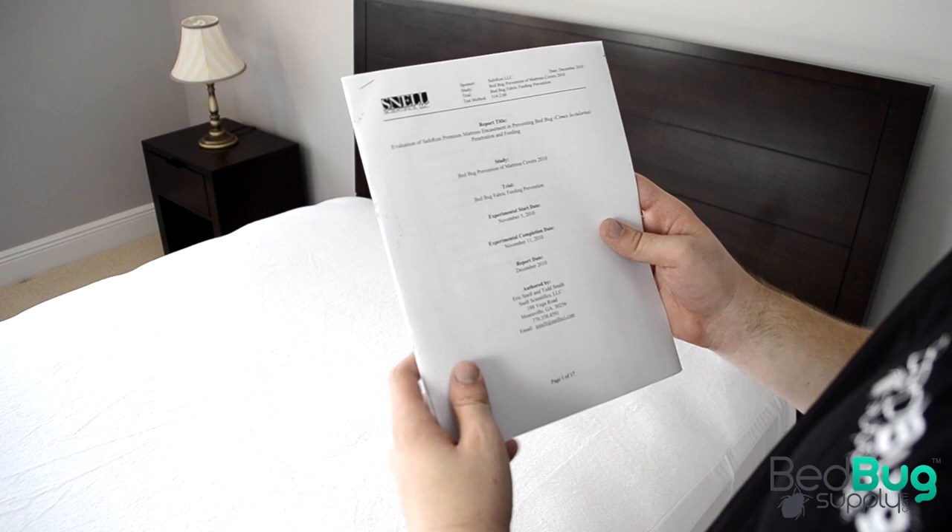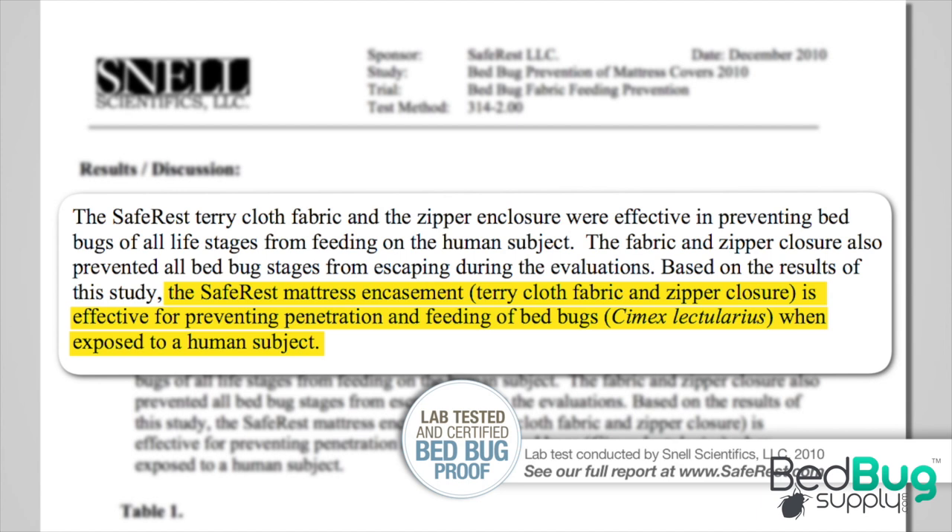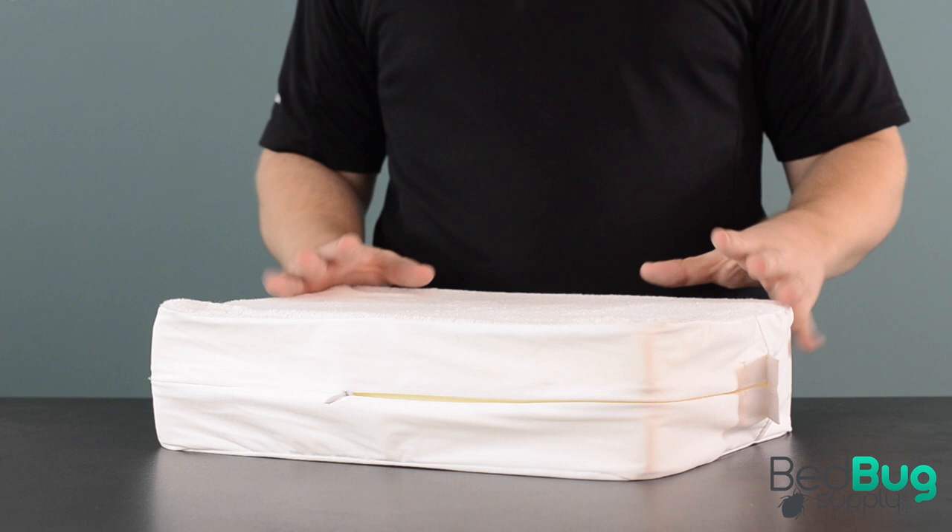While many mattress cover brands claim to stop bedbugs, SafeRest can actually prove it. They sent their encasements to Snell Scientific Institute for testing with live bedbugs. Multiple tests proved that bedbugs cannot get in or out of an encased mattress and can't feed on a person through the encasement. That testing report is available on our website underneath the main SafeRest product images.